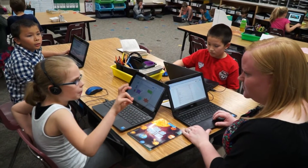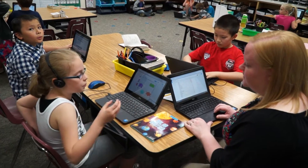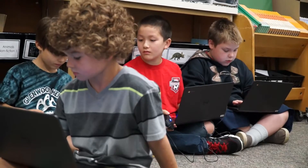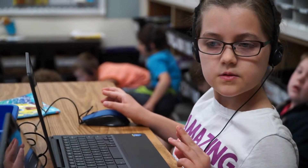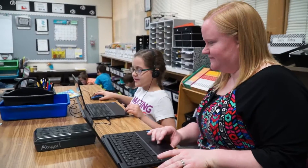Things come up technology-wise. And so what I've done is just been open and encourage them to help each other. Towards the beginning of the year, they would ask me questions, and now they ask each other questions, and they have the tools that they need. They can Google the answers. They know that. So it's been great to see them become more independent with it.